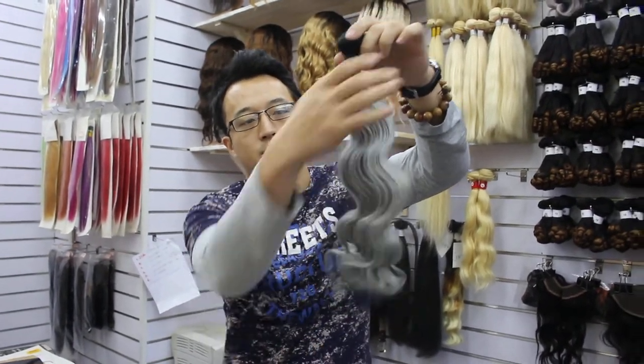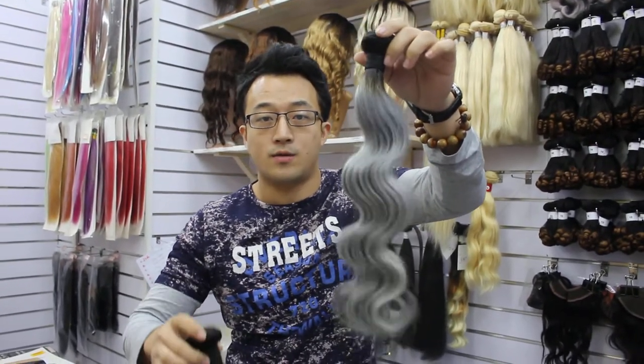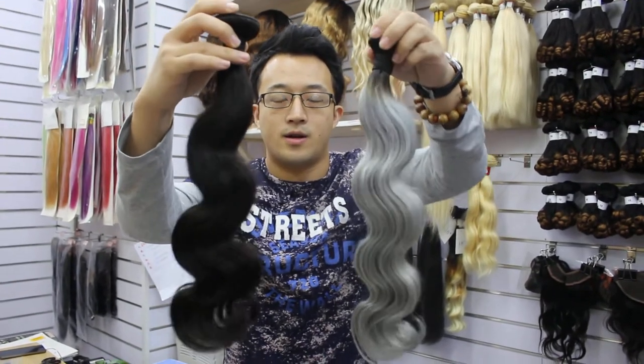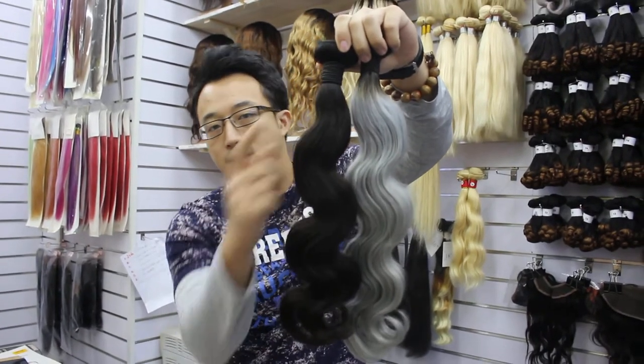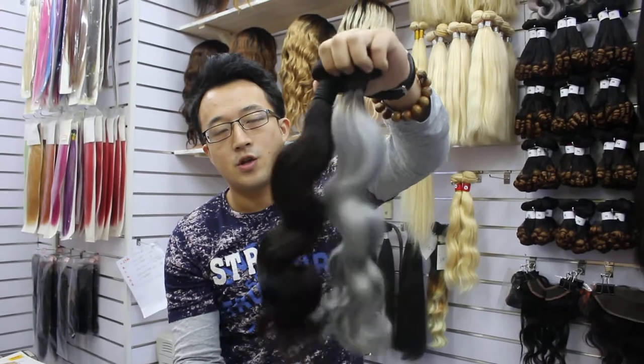It is made from high quality Peruvian hair. This is the hair before dyeing — the hair strength is strong. After washing, the wavy texture is kept long lasting. It is wet and wavy.